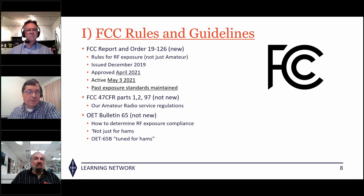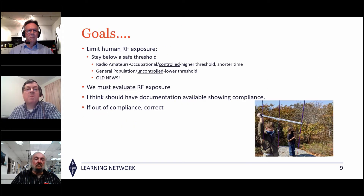The new report and order defines the rules for RF exposure across all industries that use radio frequency signals. The past exposure standards are maintained — there are no changes. We can reference OET Bulletin 65 and 65B to learn more about exposure compliance and how hams can do testing. The FCC wants us to simply limit human exposure to RF.